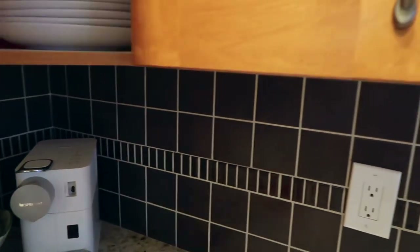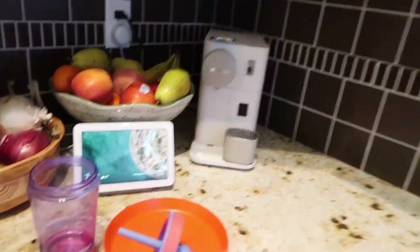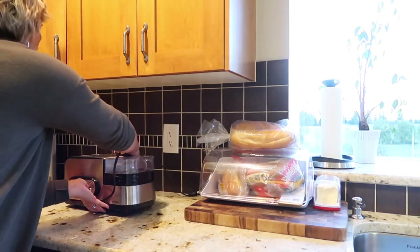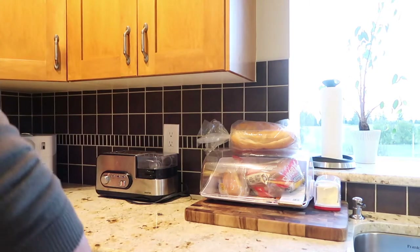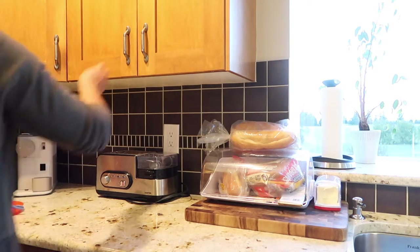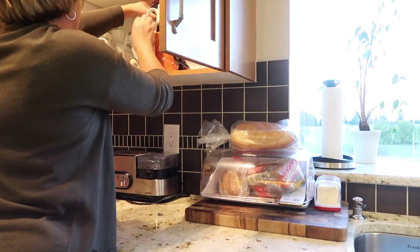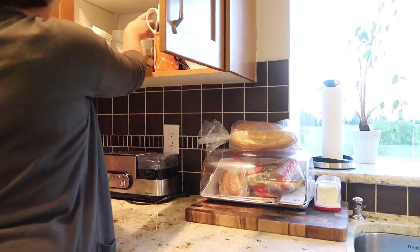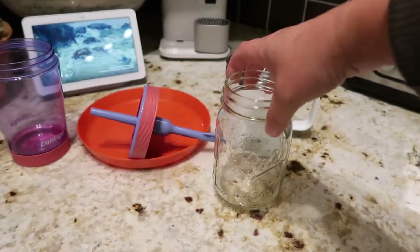Then I always get out Ava's and my breakfast dishes — it's something mindless and easy but it's one less thing that I have to worry about in the morning. I also like to get out my coffee cup because that's something I'm really looking forward to in the morning, but I also have a glass of water because I'm trying to have water before coffee.